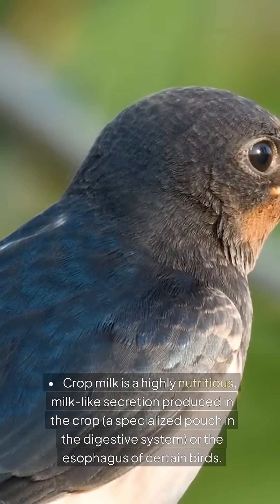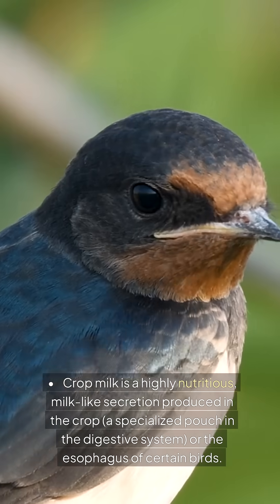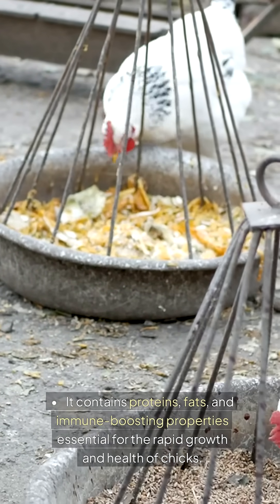What is crop milk? Crop milk is a highly nutritious milk-like secretion produced in the crop, a specialized pouch in the digestive system, or the esophagus of certain birds. It contains proteins, fats, and immune-boosting properties essential for the rapid growth and health of chicks.